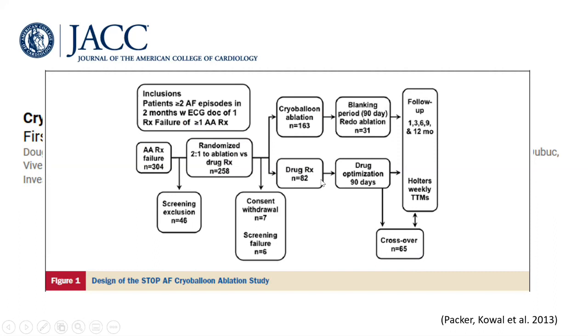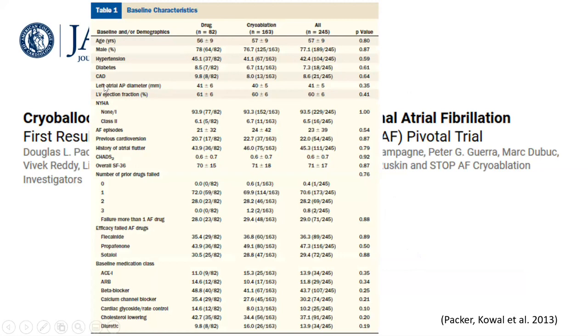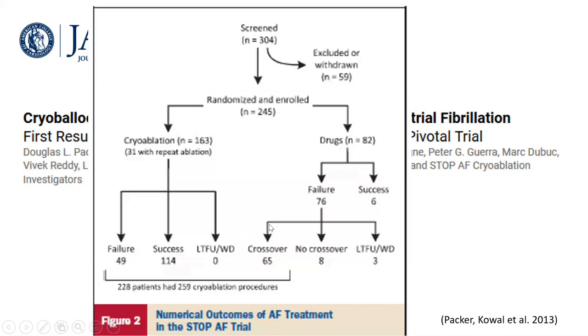A crossover between the two arms was allowed if failure of treatment was documented — so if a patient on therapy had AF after 90 days, this constituted failure and they could cross to the other arm. Baseline characteristics showed left atrial diameter of 41mm (maximum 50mm) and left ventricular ejection fraction around 60% in both groups, not allowed below 40%. The three antiarrhythmic drugs used were class 1C flecainide, propafenone, and class 3 sotalol.